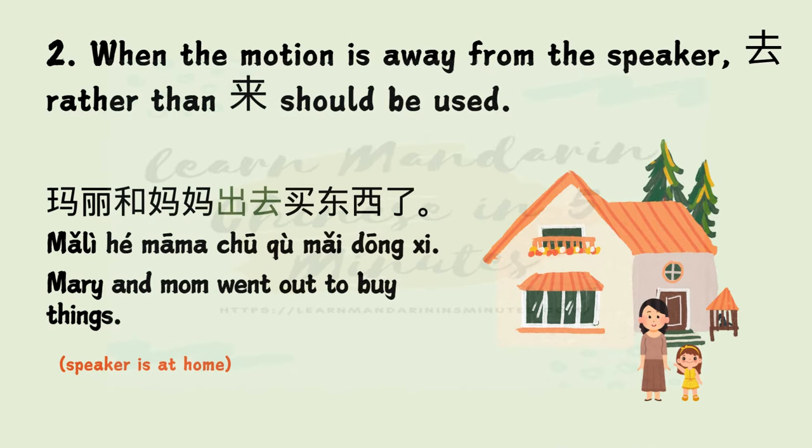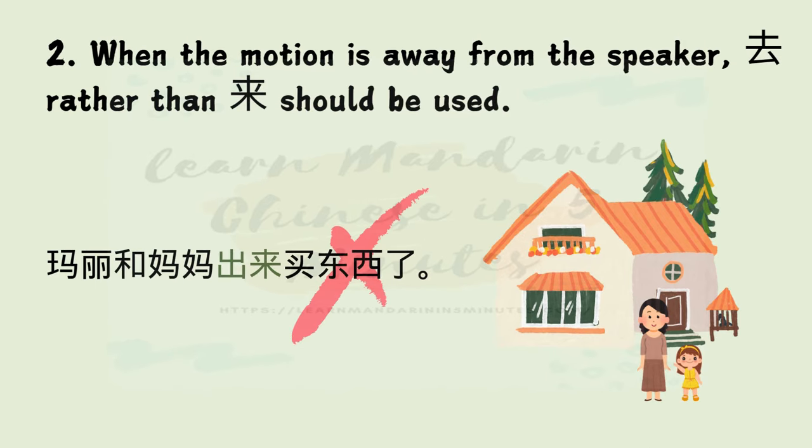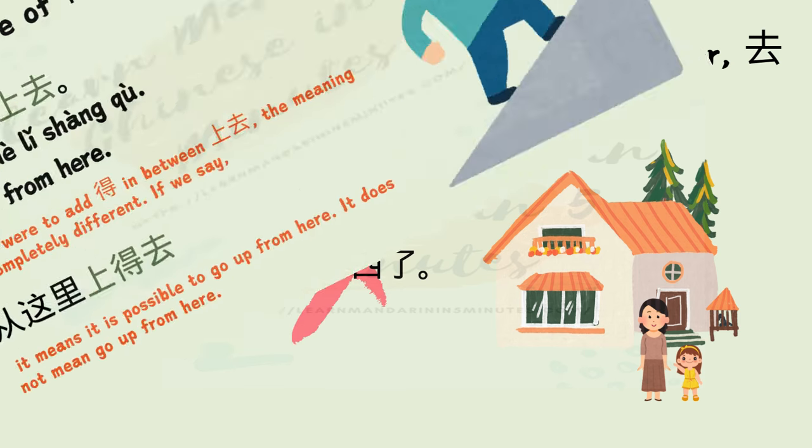Mistake 2: When the motion is away from the speaker, 去 rather than 来 should be used. Example: 玛丽和妈妈出去买东西了。 Mary and mom went out to buy things. The speaker is at home, so as mom and Mary are away from the speaker, you cannot say 玛丽和妈妈出来买东西了。